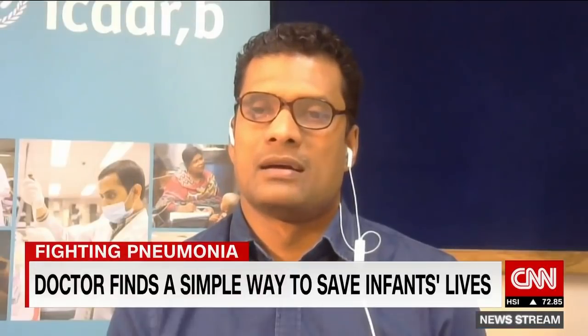The idea is spreading, and that is very good news. Dr. Chishti, thank you for joining me. Thank you.